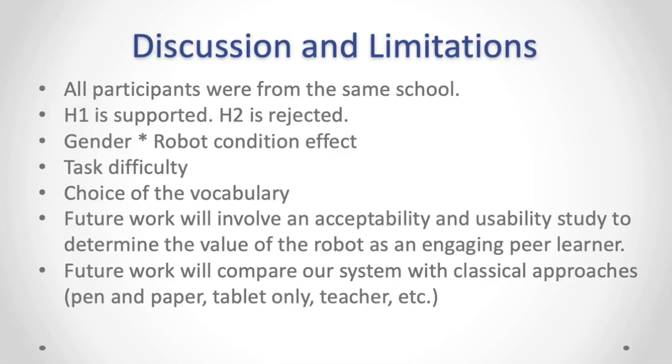I would like to acknowledge our funding sources. Thank you so much for your attention. Please email me for any questions.